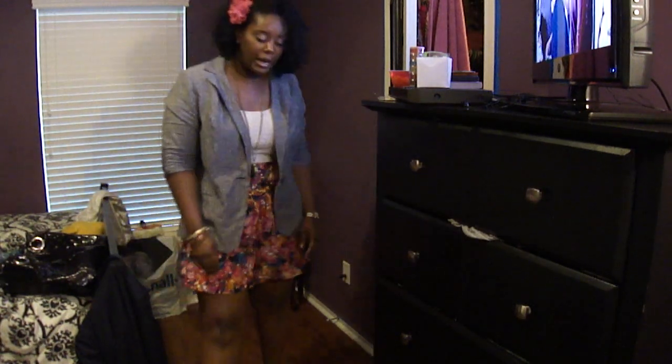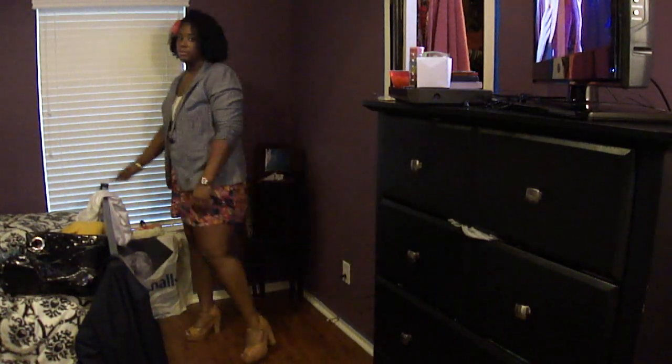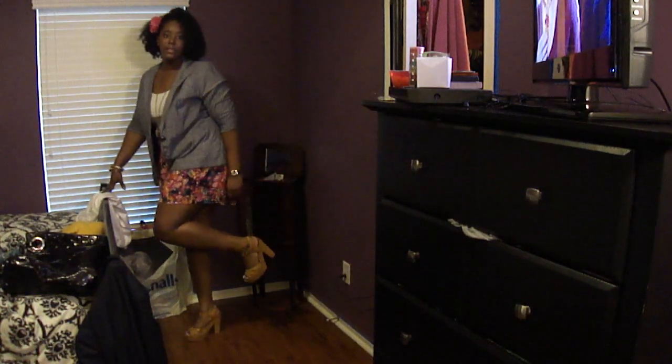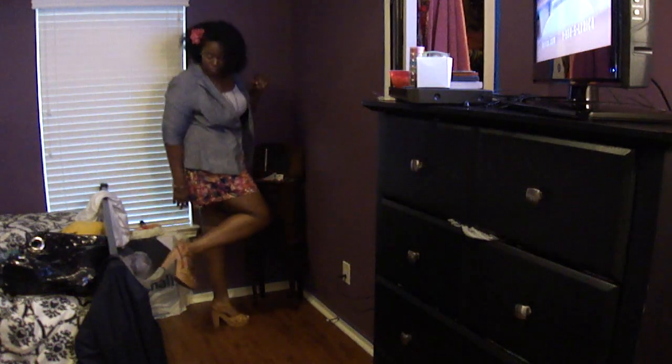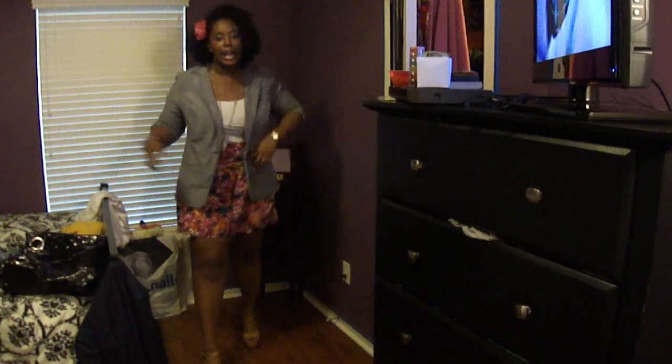And then I just have on my stacked platforms that I've shown before — y'all have seen these. Just camel colored, and I got them from Target. Yeah, that's pretty much the look.